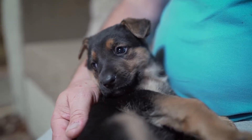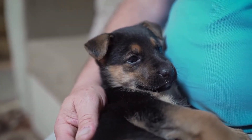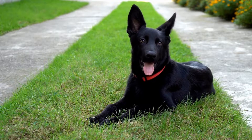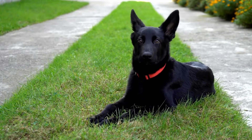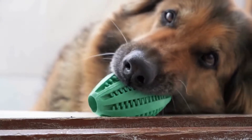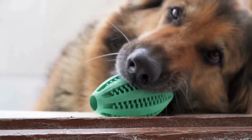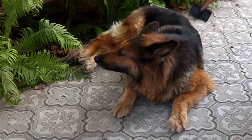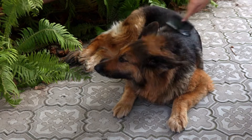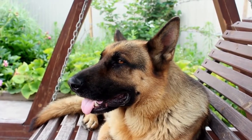Three: Nail Trimming. Regular nail trimming is essential for keeping your German Shepherd's paws healthy and preventing discomfort or injury. Long nails can cause pain or difficulty when walking and can also lead to joint problems. Use a dog nail trimmer or grinder specifically designed for dogs and trim the nails gradually. Be cautious not to cut into the quick, which is the sensitive area inside the nail. If you are unsure, consult a professional groomer or veterinarian for guidance.